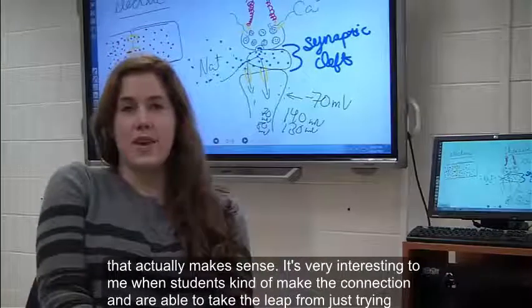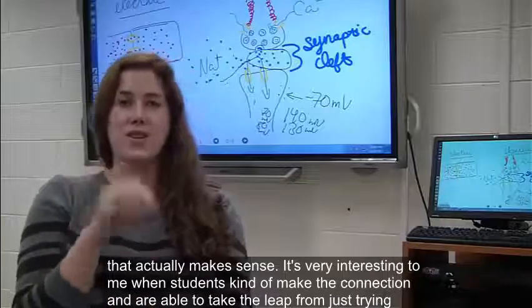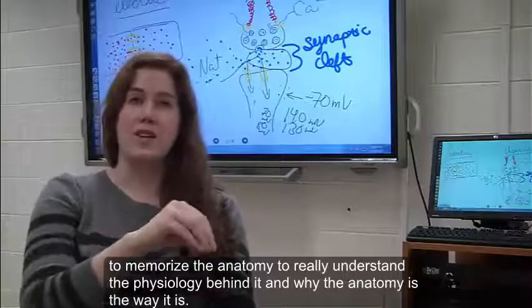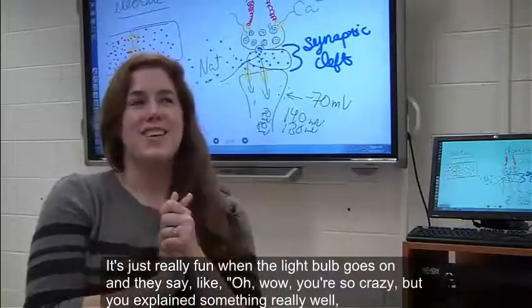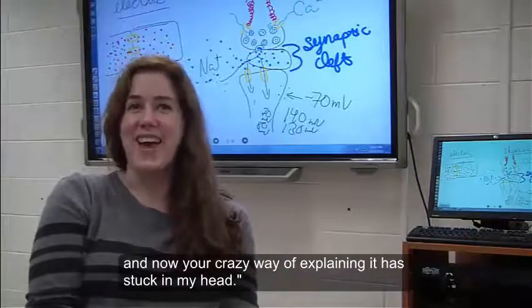It's very interesting to me when students kind of make the connection and are able to take the leap from just trying to memorize the anatomy to really understanding the physiology behind it and why the anatomy is the way it is. It's just really fun when the light bulb goes on and they say, oh, you're so crazy, but you explained something really well, and now your crazy way of explaining it has stuck in my head.